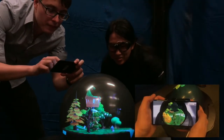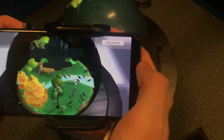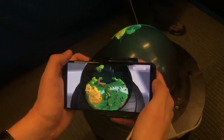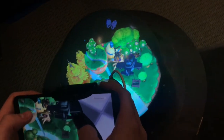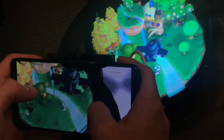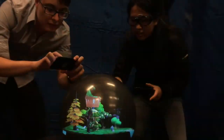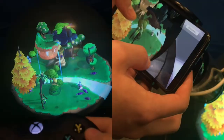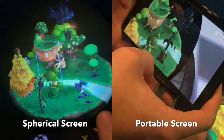More people can be co-located in the 3D world using a cell phone screen to look into the virtual world. It looks like a window into the same 3D world. People can move around with a portable screen to look inside the virtual world and interact with it, pointing at the same scene and collaborating with other users using the spherical screen.